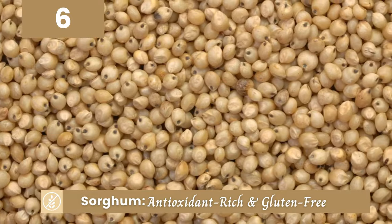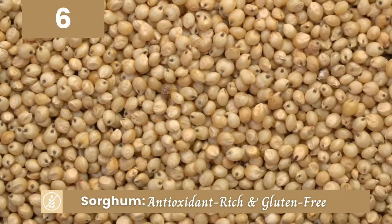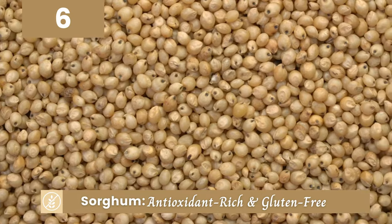Sorghum is next on our list. This gluten-free grain is packed with antioxidants, making it a nutritious addition to your meals.